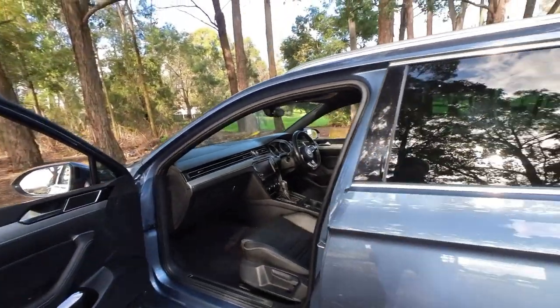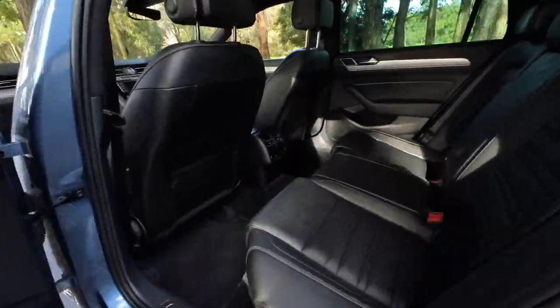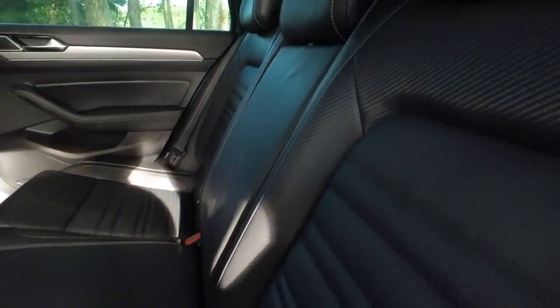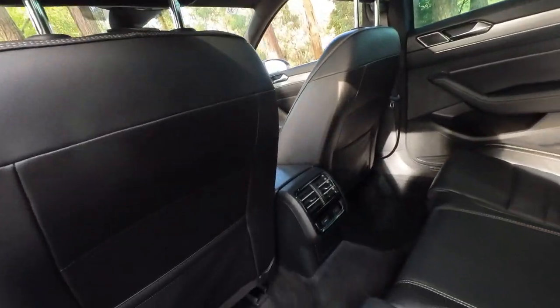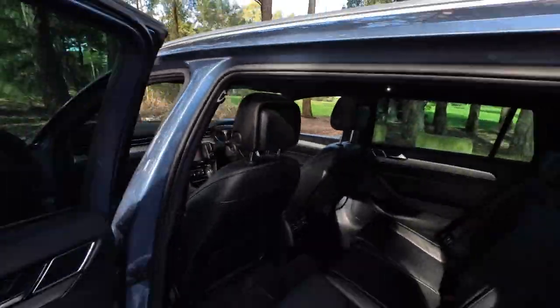Keyless entry, keyless start, beautiful alloys — 19-inch wheels. Have a look at the size of the interior. R-Line interior with all that lovely stitching everywhere. Air conditioning in the back that you can adjust. Large panoramic roof that goes all the way across the top except in the boot.